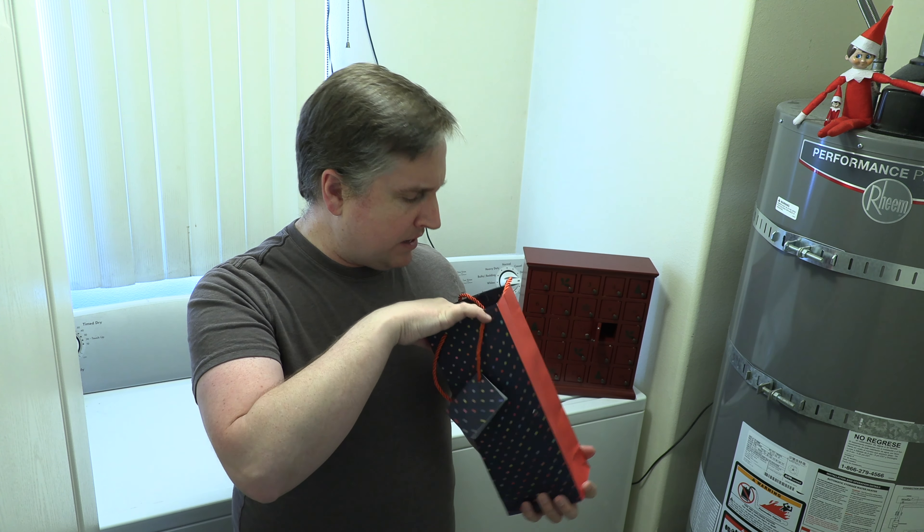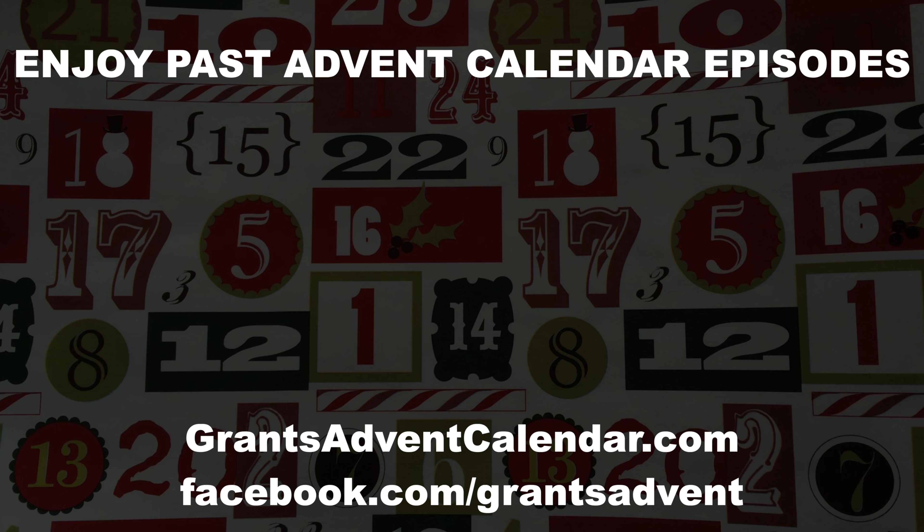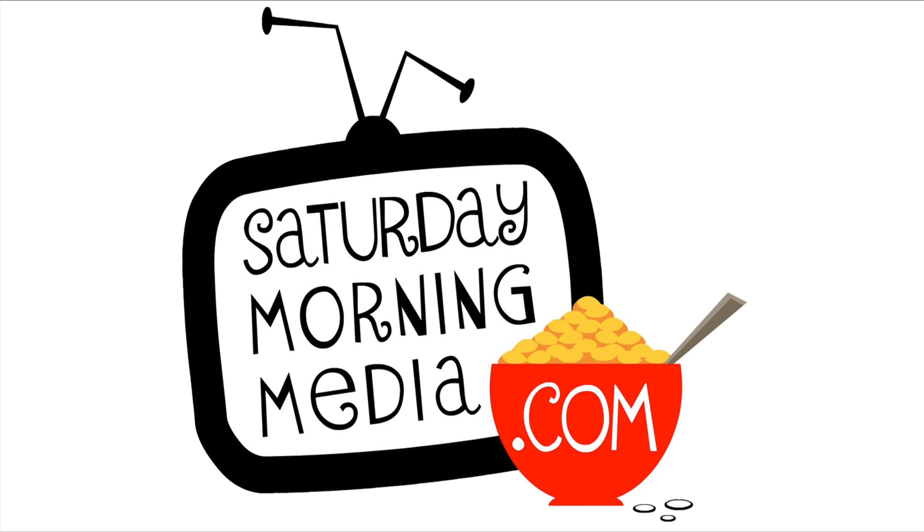No fair, I want some of this stuff. Stay tuned, we'll be right back.